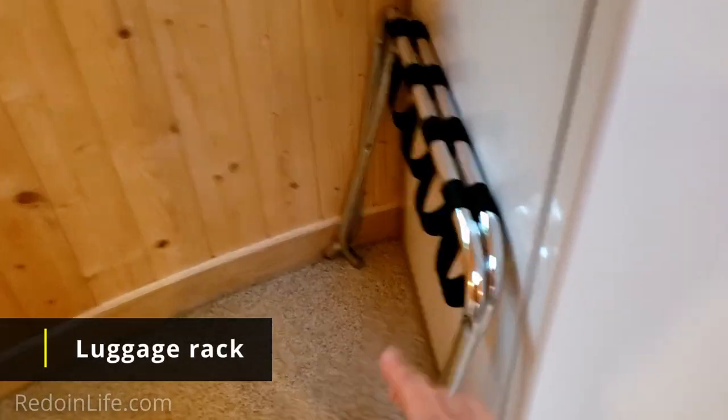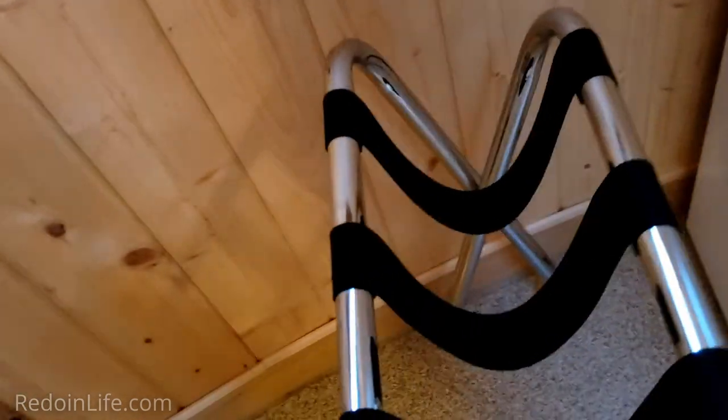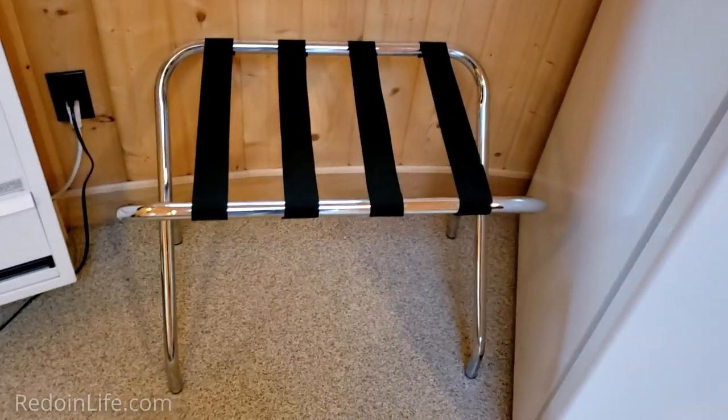I think this is called a luggage rack, and I love these because I don't like putting my stuff on the floor. Easy peasy to set up with one hand. So we have a luggage rack here that you can use as well.